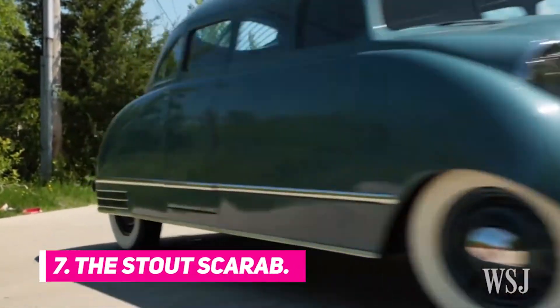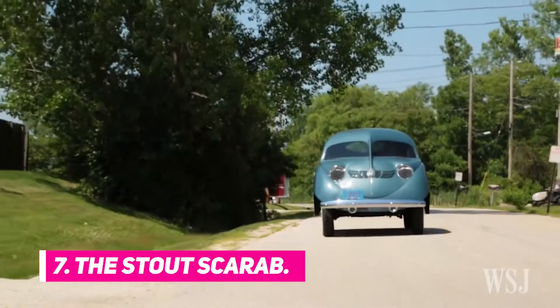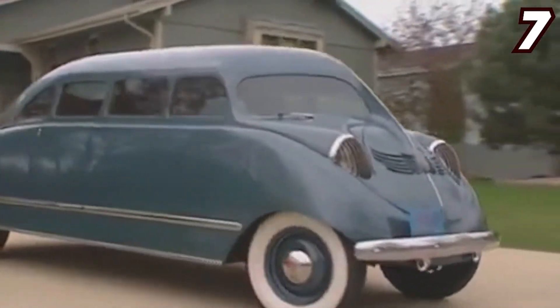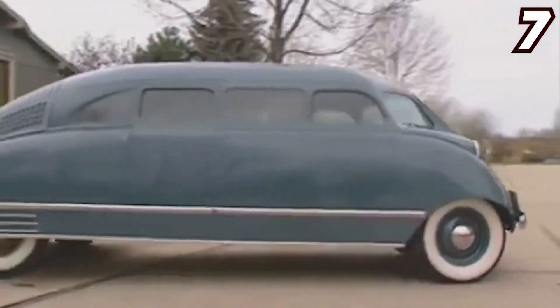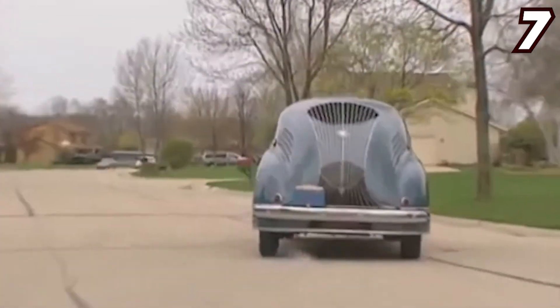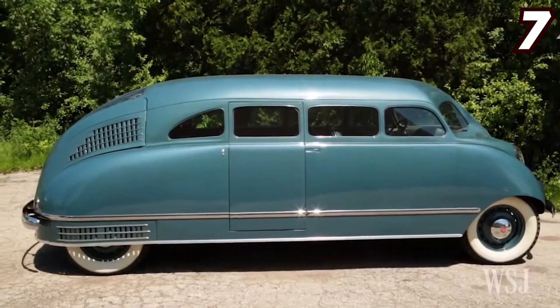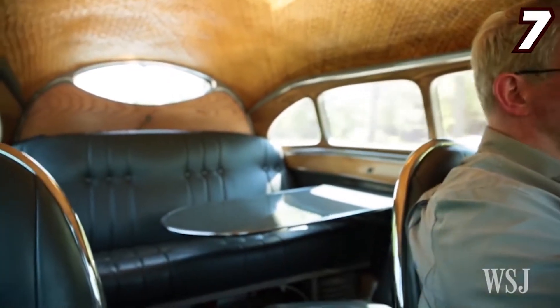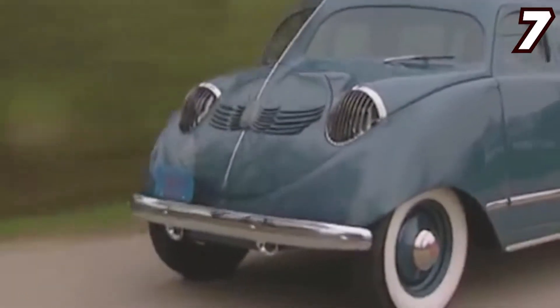Number 7: The Stout Scarab. The world's first ever minivan, also known as the Stout Scarab, is certainly odd-looking and was even considered an ugly car when it was first produced in 1932. The designer, William Bushnell Stout, brought his office on wheels idea to reality, creating a dozen of these odd minivans, only for a few to be left today.